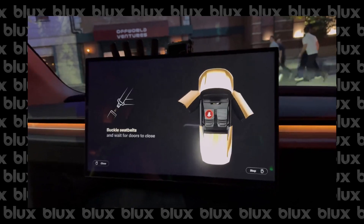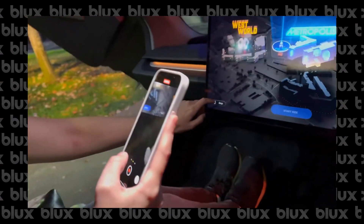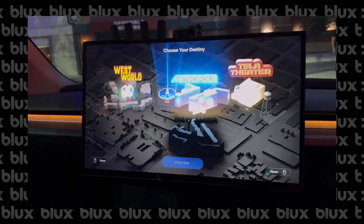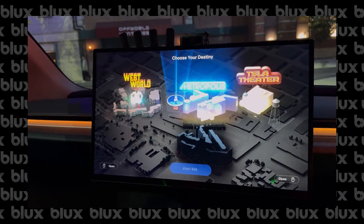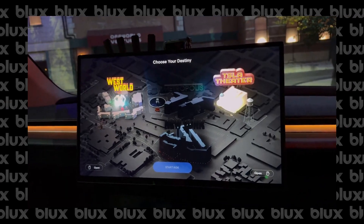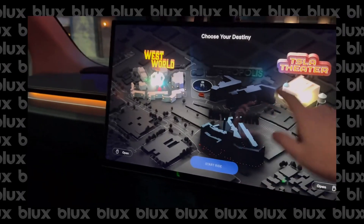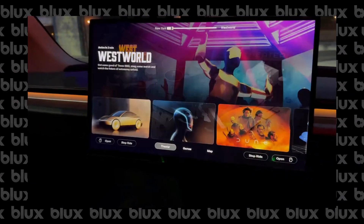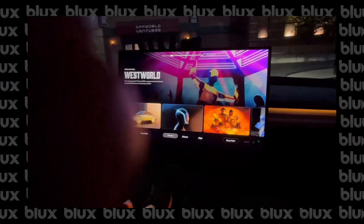Oh, there we go. And we're hitting start riding. Let's go to Westworld. Start riding. There we go. Going wide.